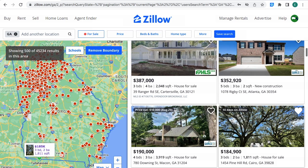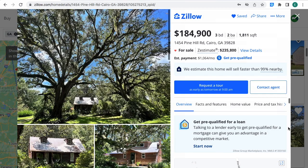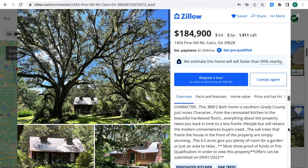The location is right on the map, right where the green heart is at the bottom, close to the line of Florida. The estimated monthly payment is $1,064 a month. It has 4.5 acres of land.